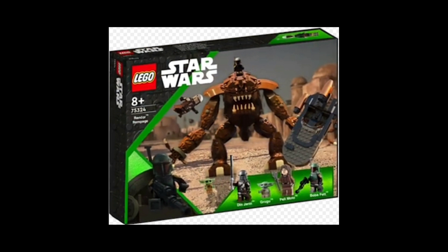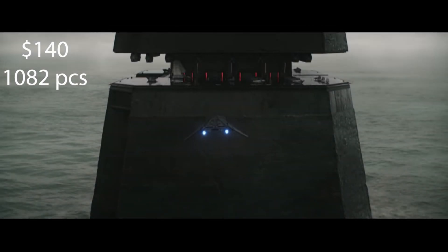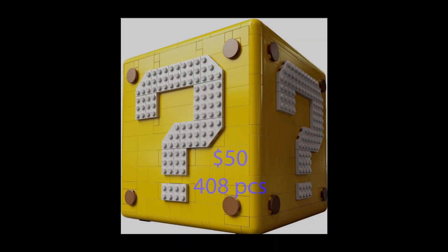For the $140 set, I think it will be the Inquisitor Fortress that we saw in the trailer for Kenobi. For a set that big, I don't think there's anything else they could really make based off Kenobi except the Inquisitor Fortress. For the $50 set, the only thing I can predict is it'll be based off Andor, because we haven't gotten a single trailer or teaser for Andor yet, so I can't really predict anything specific — the only information we have is that it'll be based off the Andor show.